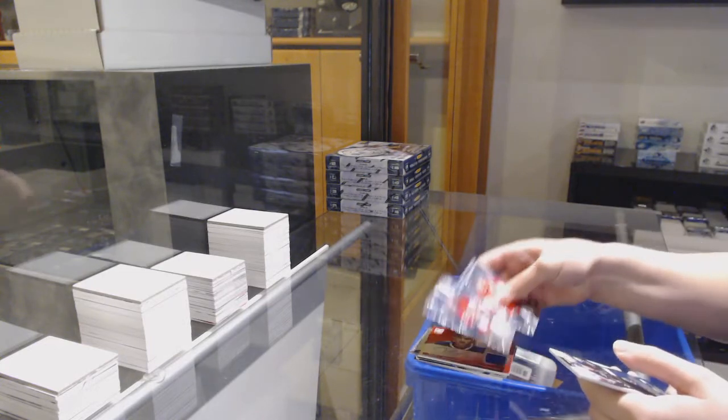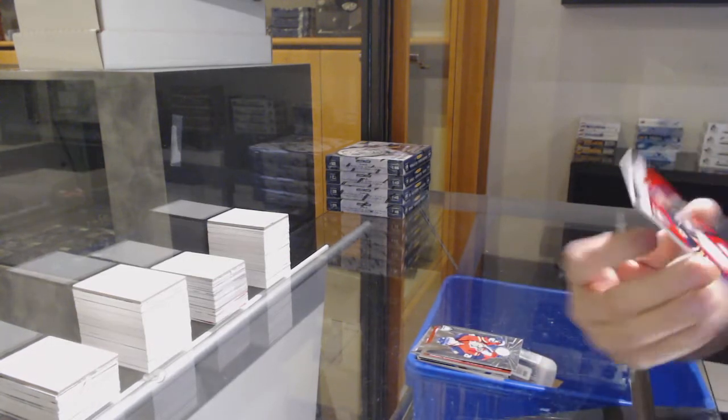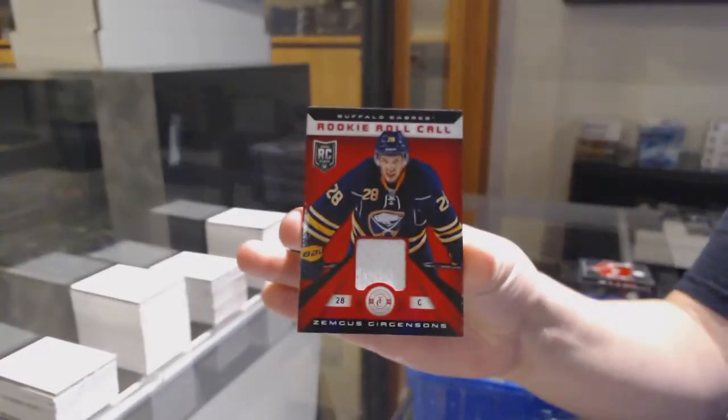Rookie for Florida, Michael Caruso. And a rookie roll call jersey for Buffalo, Zemgis Gergensens.